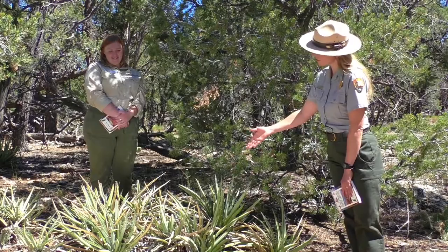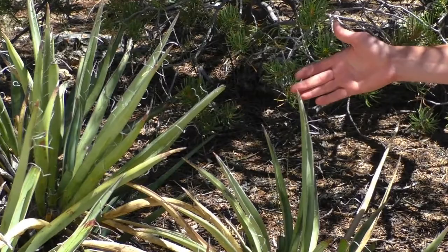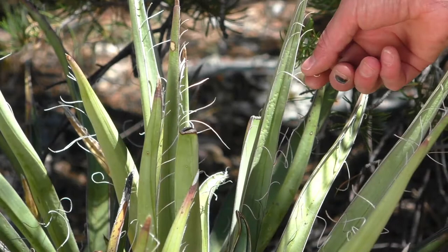Rachel and I were just talking about this plant we discovered. It's got stiff green blades that appear to be growing and coming up from the center of the plant. Look at this sharp needle-like tip — I wonder why it has that.